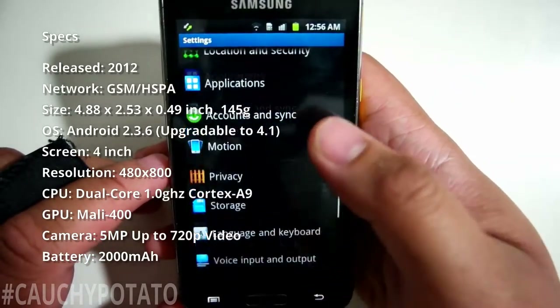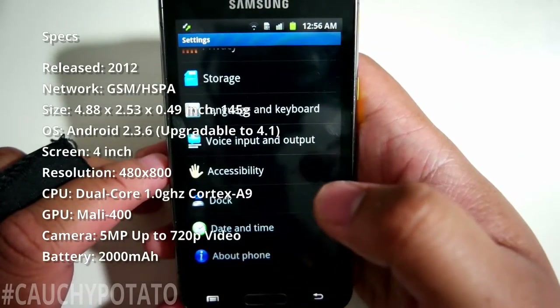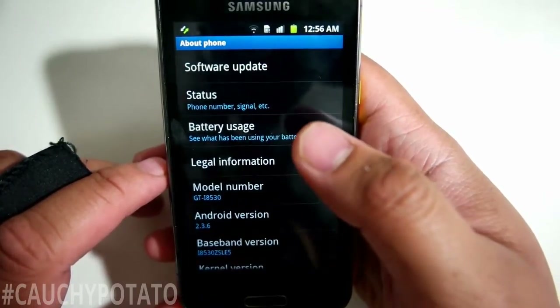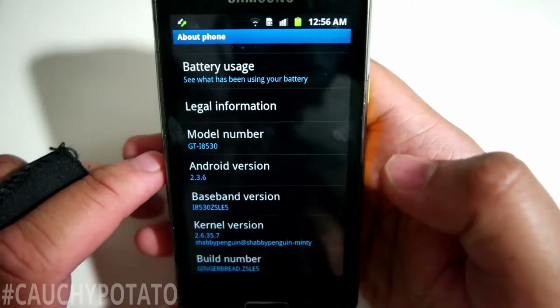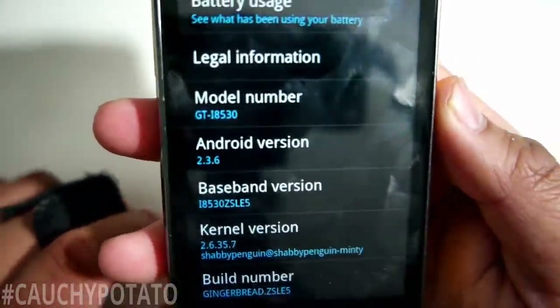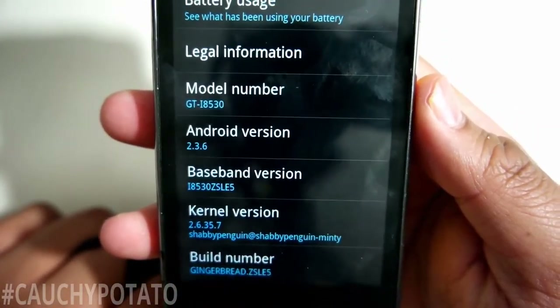It can probably still run modern games, just really really slow — but that's not the point of this phone. Essentially it's the ultimate conversation piece with its ability to project. I never updated my phone so it still has Android version 2.